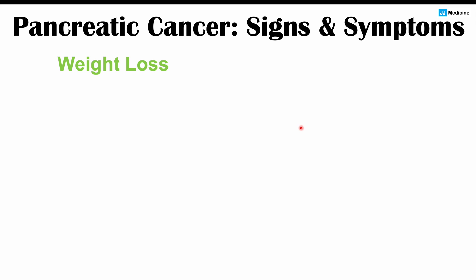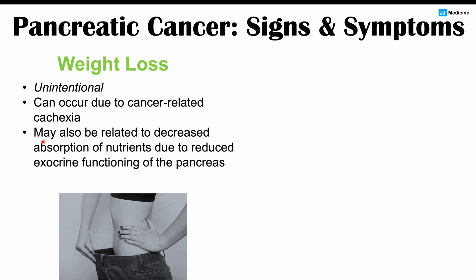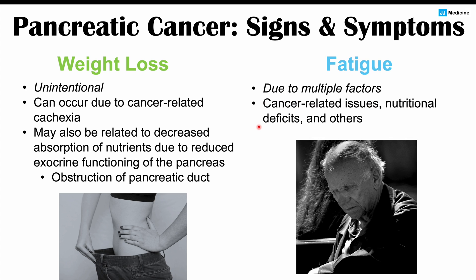Weight loss is another important finding. It is unintentional and can occur due to cancer-related cachexia, but may also result from decreased nutrient absorption due to reduced exocrine functioning of the pancreas. The pancreas normally releases digestive enzymes to break down proteins, fats, and sugars. If it cannot release those enzymes into the small intestine — due to obstruction of the pancreatic duct — patients cannot digest and absorb food properly, leading to weight loss. Fatigue can also occur, due to cancer-related issues and nutritional deficits.